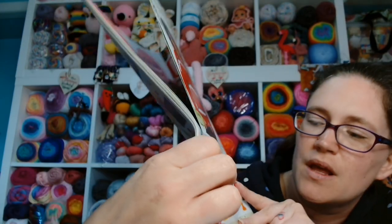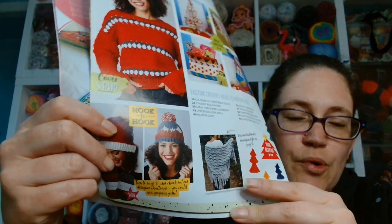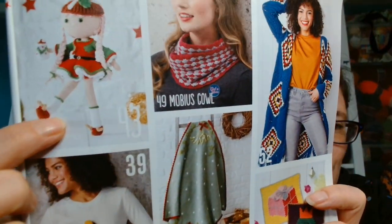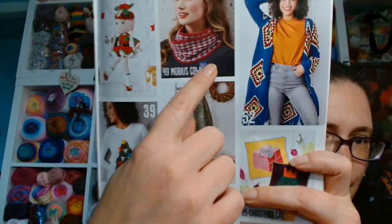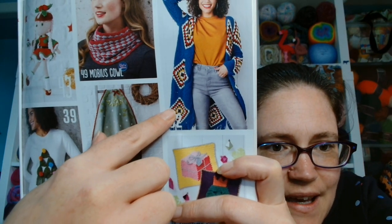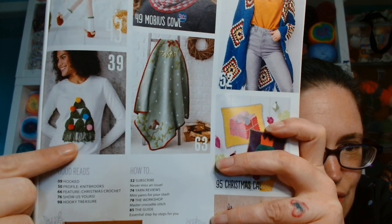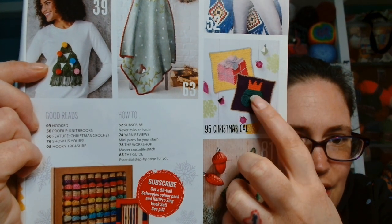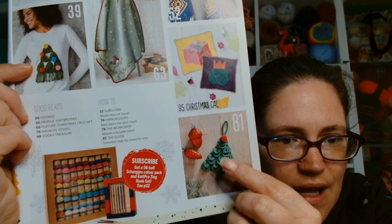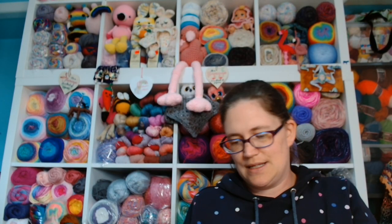There are these Christmas tree motifs — there's a pattern for that. It is pointing me to this article here, which we shall look at. There is the cute festive amigurumi doll, there is a Mobius cowl, there is this here which looks fabulous. There is this Christmas tree jumper or sweater as well, a lovely festive blanket, the cushion crochet along, and there is this cute ornament here.